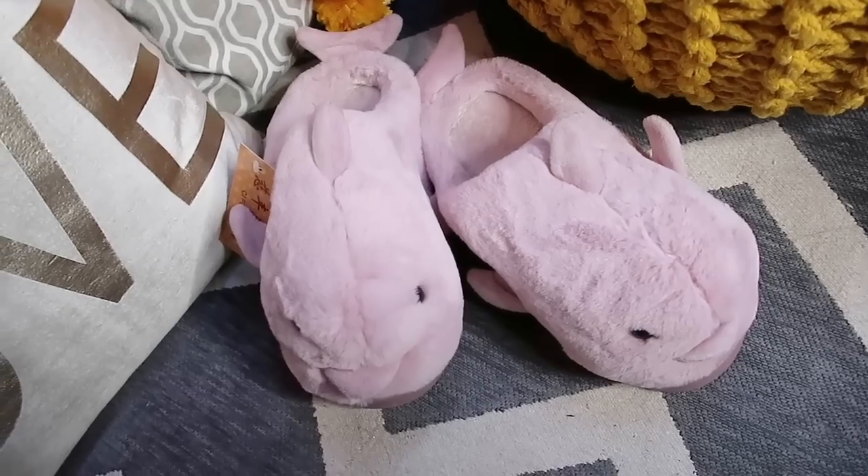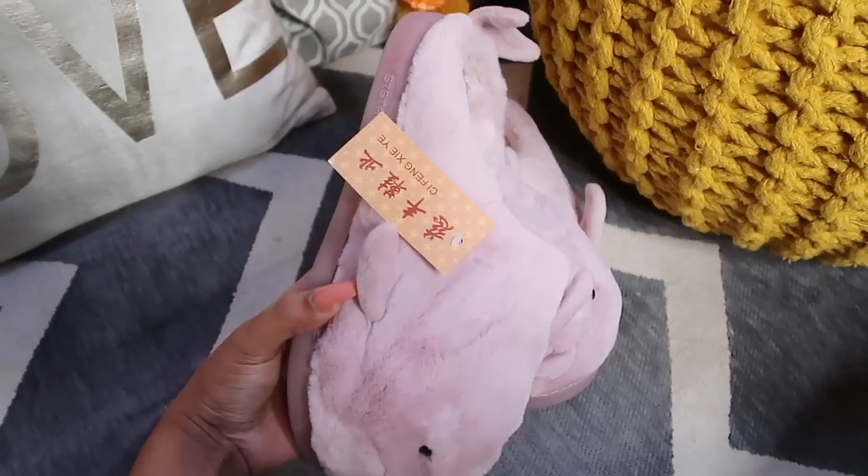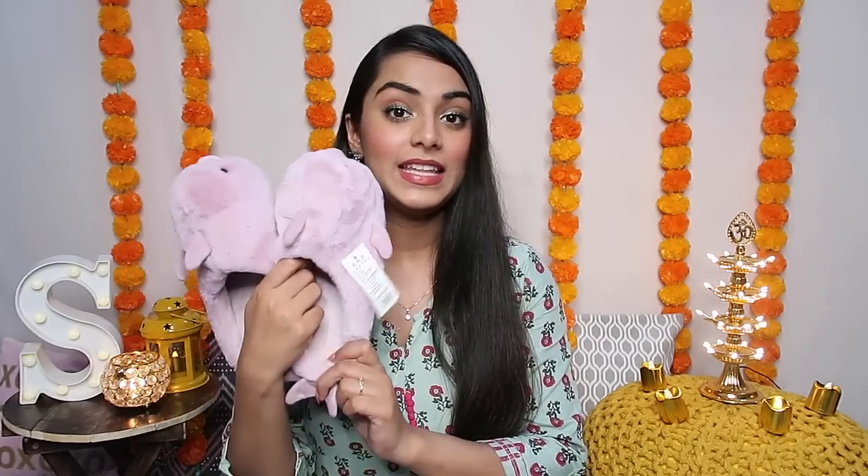The next two things I got are for the winter season. The first one is these very cozy furry slippers. I cannot survive Delhi ki sardi without these slippers and I buy this type every year. This time I bought a beautiful lavender color. These ones I got only for 300 rupees and I absolutely love these.